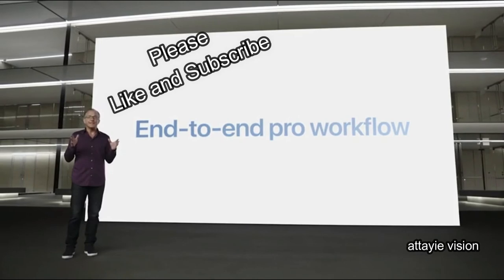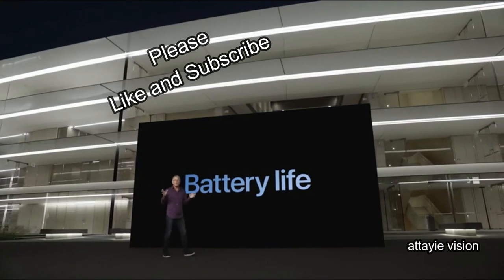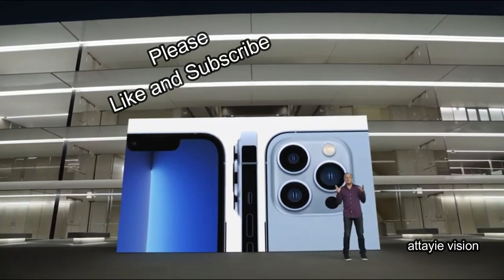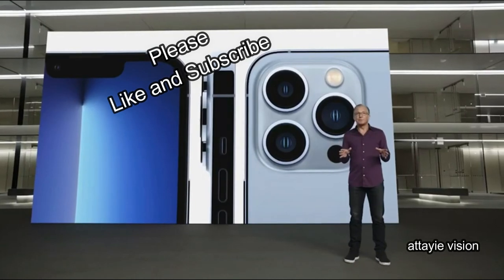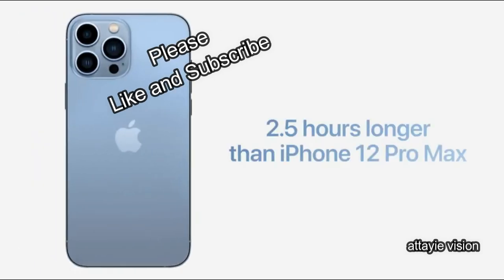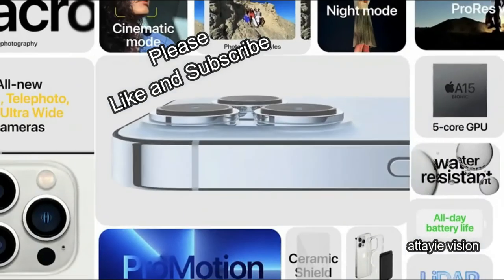Next, let's talk about battery life. This is our most pro iPhone ever — with our fastest performance, most advanced display, and most powerful camera system ever in an iPhone. Thanks to the efficiency of A15 Bionic and iOS 15, as well as a larger battery, iPhone 13 Pro delivers incredible all-day battery life. iPhone 13 Pro lasts more than one and a half hours longer per day than iPhone 12 Pro, and iPhone 13 Pro Max will last more than two and a half hours longer than iPhone 12 Pro Max — giving iPhone 13 Pro Max the longest battery life ever in an iPhone.